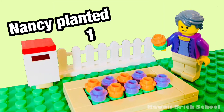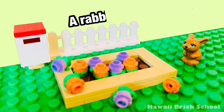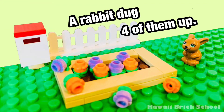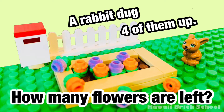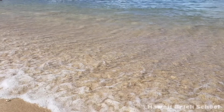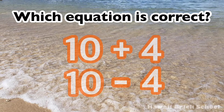Nancy planted 10 flowers. A rabbit dug 4 of them up. How many flowers are left? Which equation is correct — 10 plus 4, or 10 minus 4?